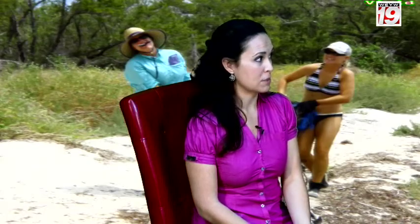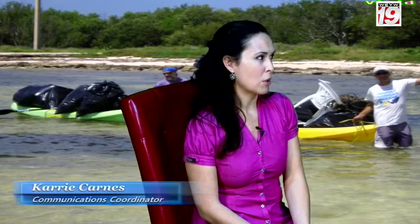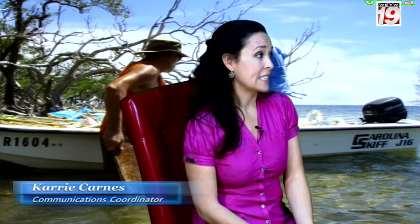Is marine debris the same as pollution? A lot of people think of them separately — pollution they associate with big events like an oil spill. But talking about pollution as marine debris gives people a sense of control, that they can contribute to the solution. Storm drains are an important part of the equation because all storm drains lead to the ocean. A lot of people don't realize that — they think what goes into the storm drain gets filtered and purified the way wastewater does, but it doesn't.